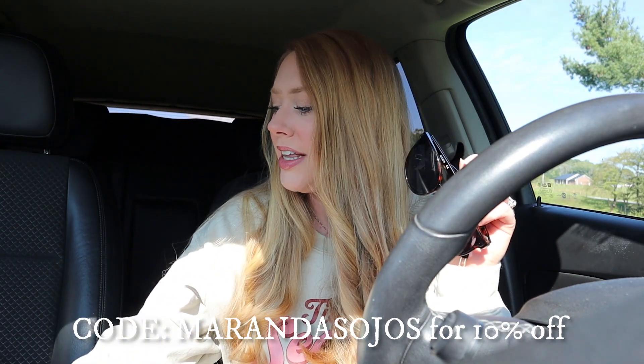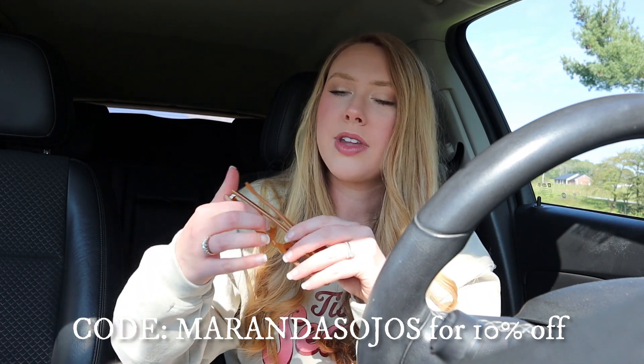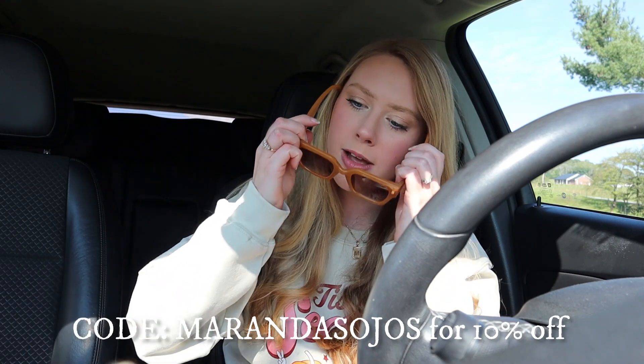Now let's pick out which one I'm going to wear today. I think I want to wear the orange ones because I just want to feel all the cozy fall vibes, and these are so cozy and fall-ish to me. So I'm going to wear these and I will see you all when we get to the very first store.